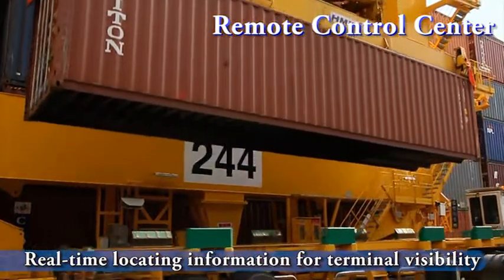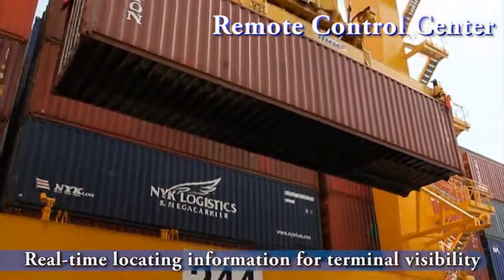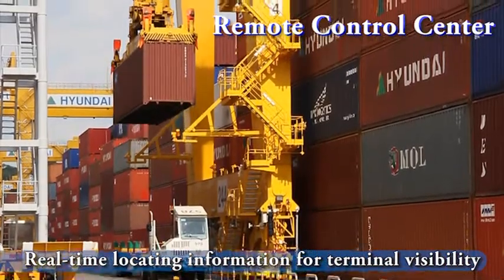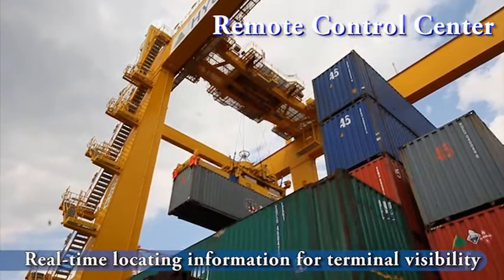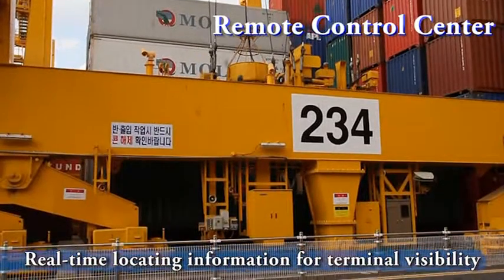Real-time locating information of yard equipment in a powerful graphic gives the operator firm control over all terminal operations. Also, tracking of container movements throughout the operation improves the visibility of the whole terminal. When loading a container on a yard truck, the ATC itself executes the job order without any help from the remote control center.